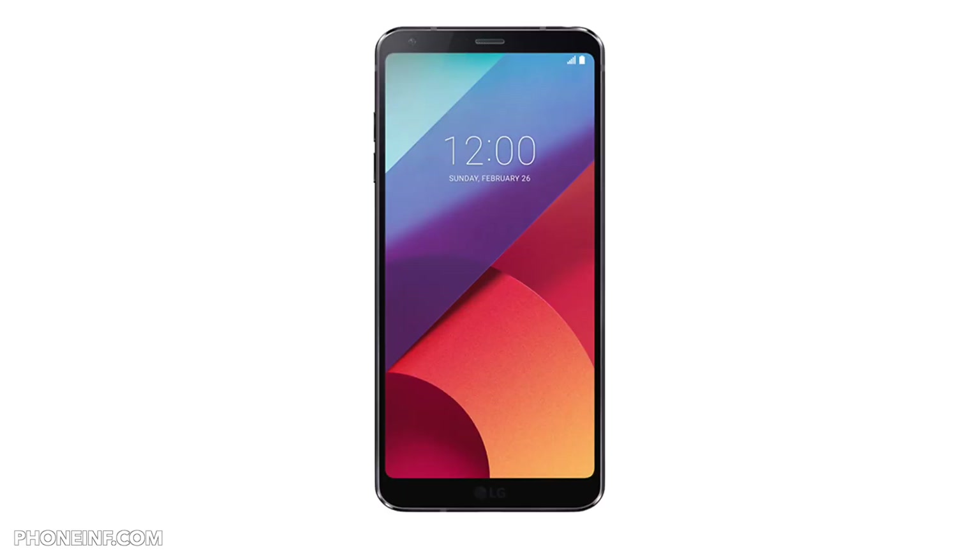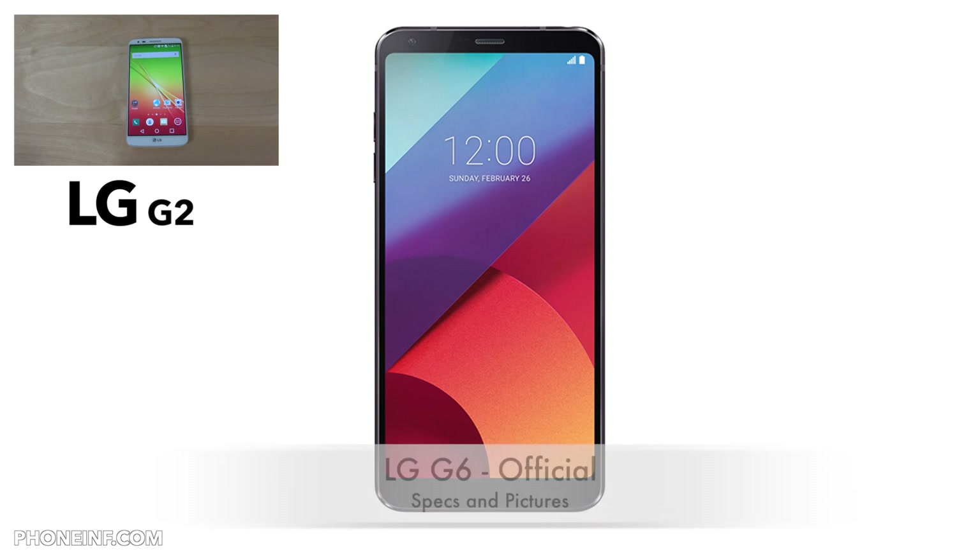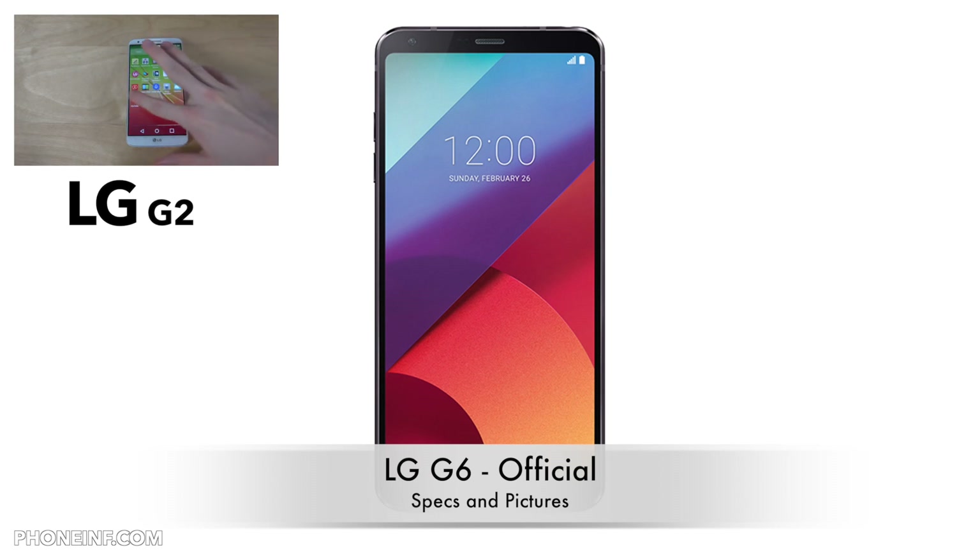Today I want to talk about the latest LG high-end phone. Mobile World Congress started in Barcelona, which is this big phone event, so now we know some new cool things about the official specs on LG's high-end phone for this year. It's called the LG G6, and the processor is the Qualcomm Snapdragon 821.